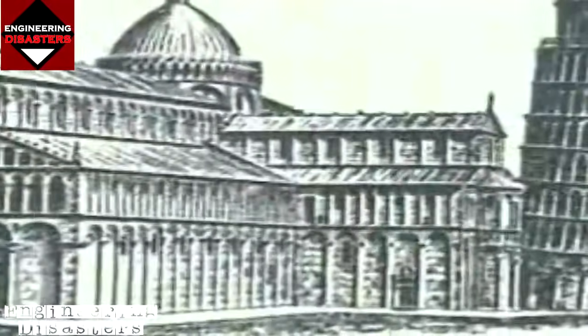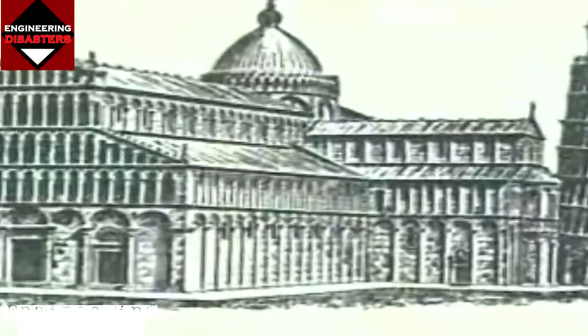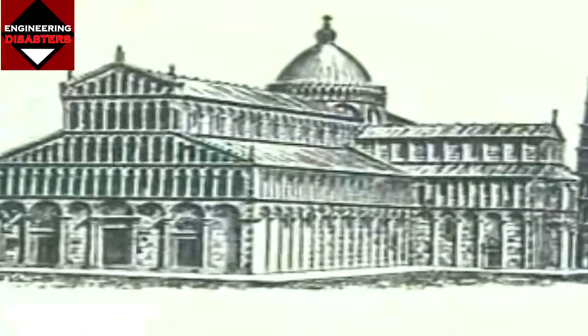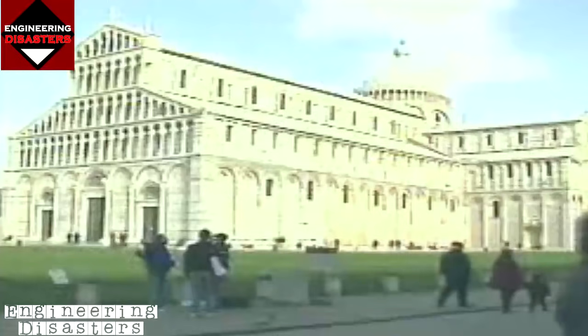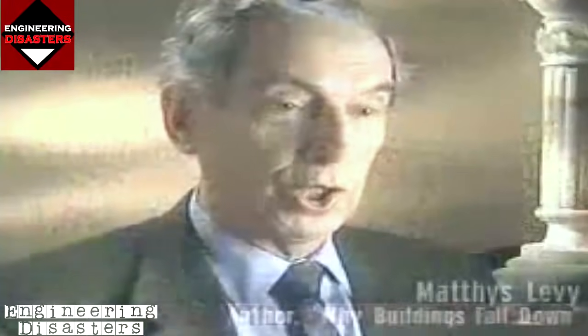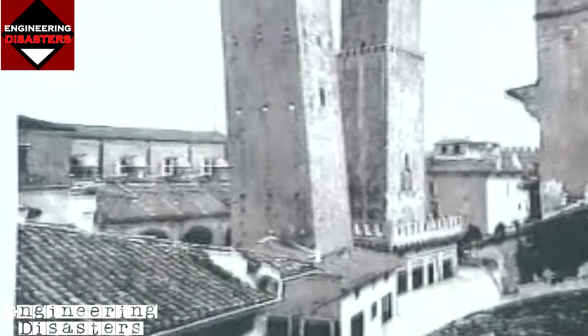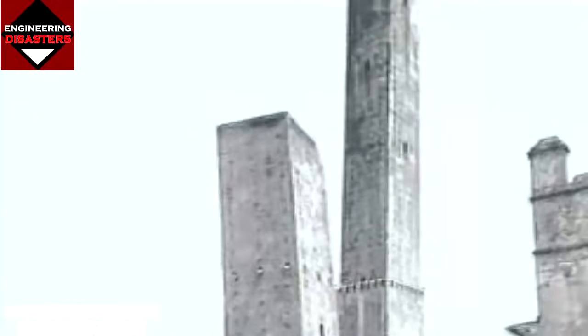The group of buildings included a baptistry and a bell tower. In August of 1173, workers dug the foundation for the tower, which was to soar 183 feet into the sky — the tallest in the region at that time. Many towns were competing for towers, especially in Italy. There were towers built in Pisa, Bologna, and Rome, and each family tried to build one bigger than the next.